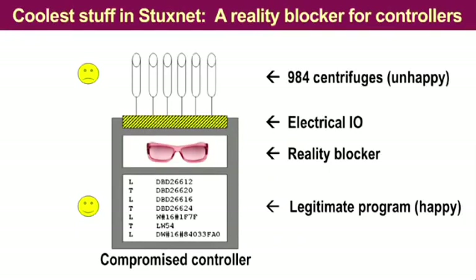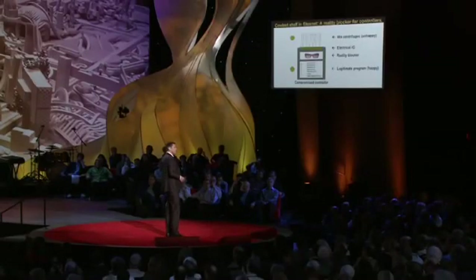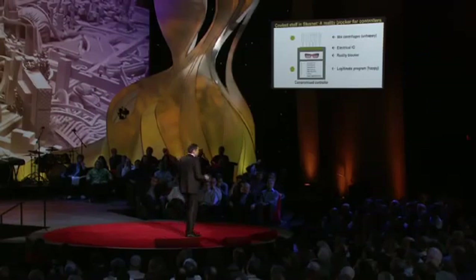Here's some very cool stuff that we saw — really knocked my socks off. Down there is the gray box and on the top you see these centrifuges. What this thing does is it intercepts the input values from sensors — for example, pressure sensors and vibration sensors — and it provides the legitimate program, which is still running during the attack, with fake input data. And as a matter of fact, this fake input data is actually pre-recorded by Stuxnet. So it's just like in the Hollywood movies where during the heist the observation camera is fed with pre-recorded video.